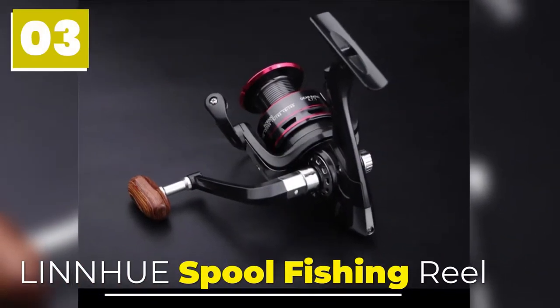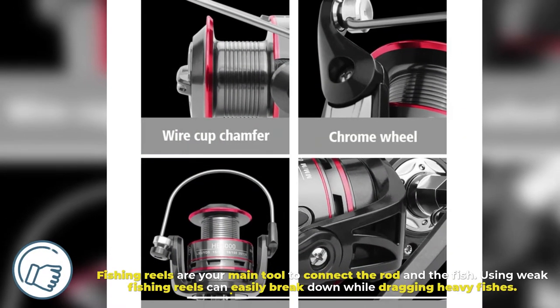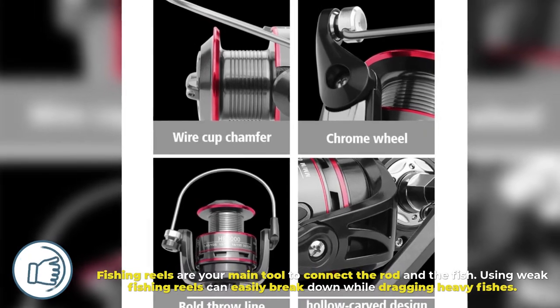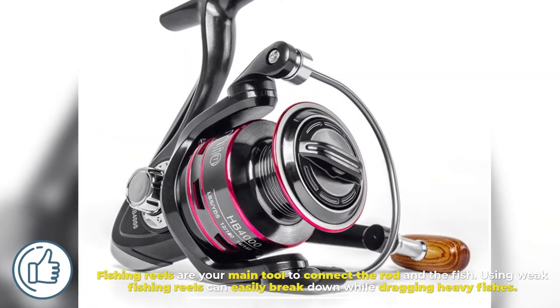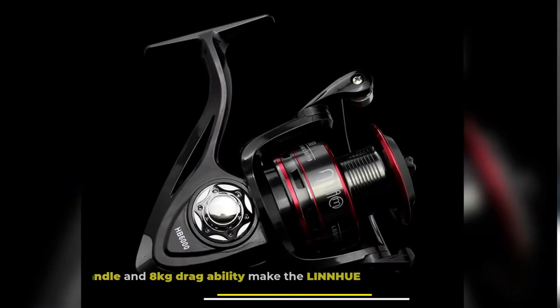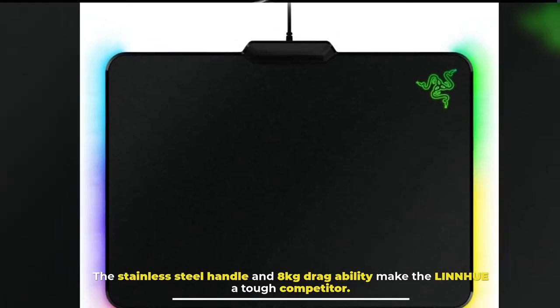Number 3: Lineus Pool Fishing Reel. Fishing reels are your main tool to connect the rod and the fish. Using weak fishing reels can easily break down while dragging heavy fishes. The stainless steel handle and 8kg draggability make the Lineus a tough competitor.